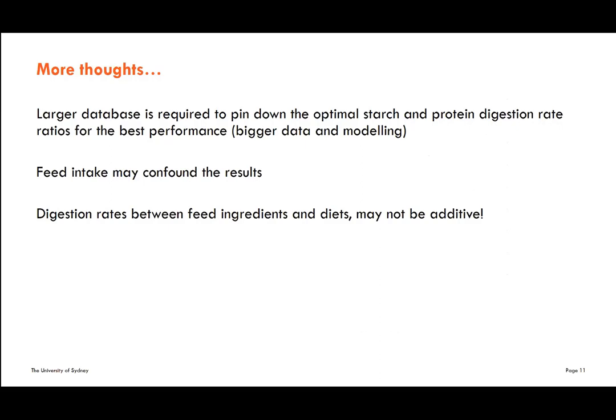We have recommendations for ourselves and for anyone interested in pursuing this topic further. We really need a larger database to understand where the optimum starch-to-protein digestion rate ratio is for best performance. With ingredient digestion rates now quantified, we can start monitoring this. If anyone would like to share their performance data and formulation, or calculated starch-to-protein digestion rate, this will help map out the optimum range we should be targeting if we go down the formulation path.